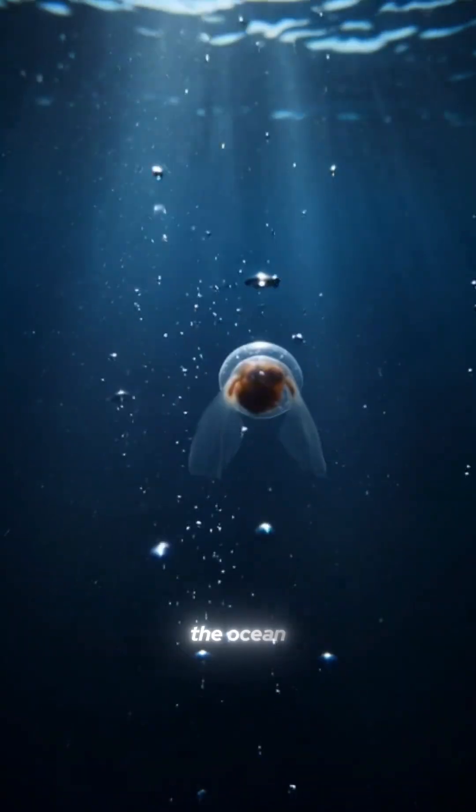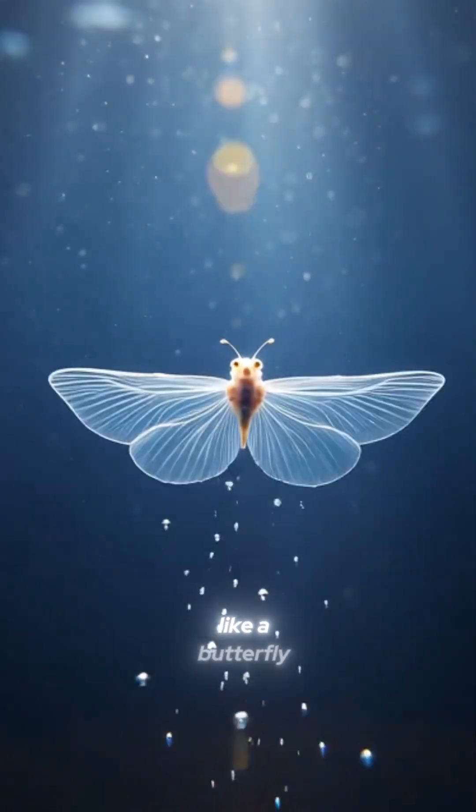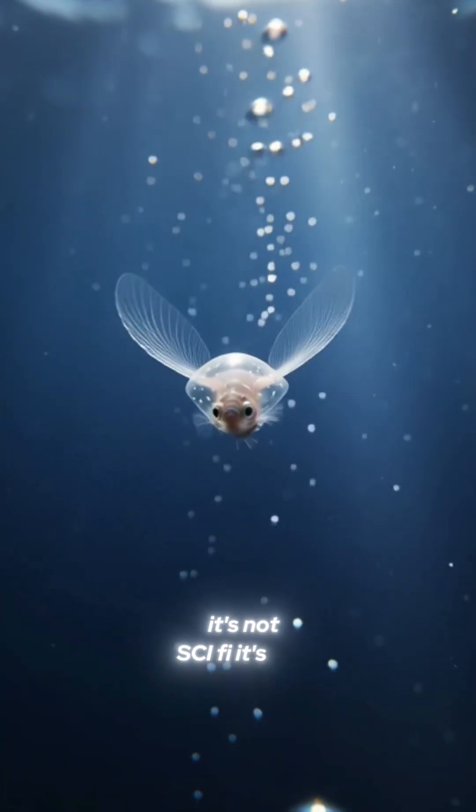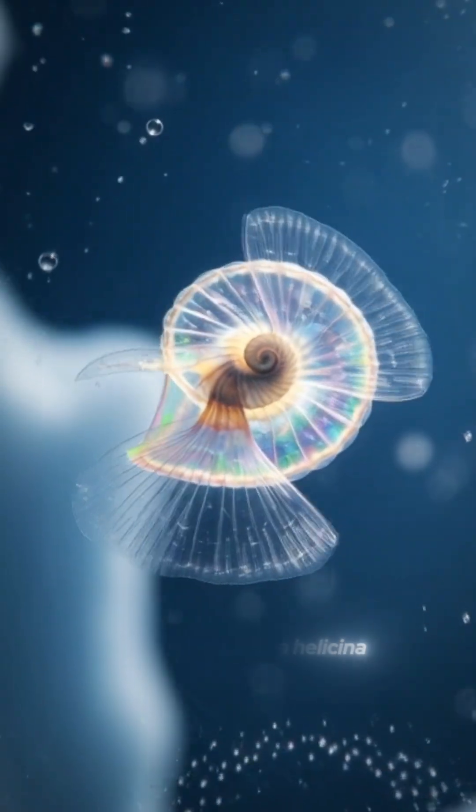Can you imagine deep down in the ocean, there's this tiny little creature flying through the water like a butterfly? It's not sci-fi, it's real. Its name? The sea butterfly, Limacina helicina.